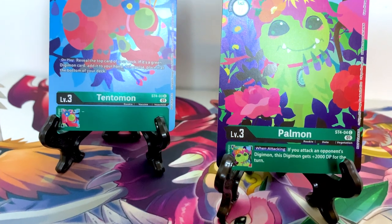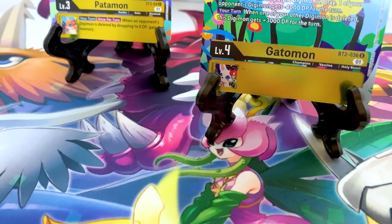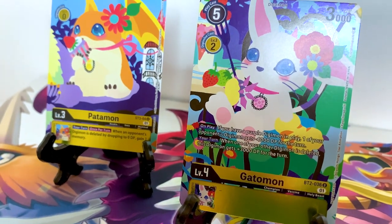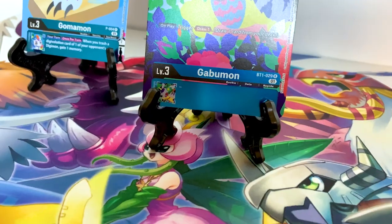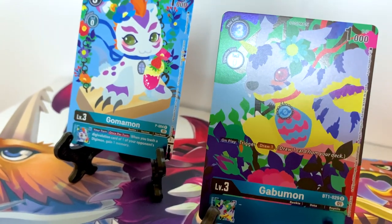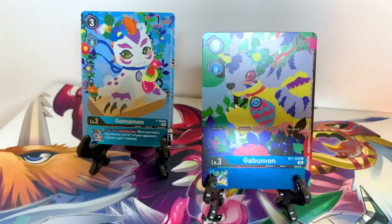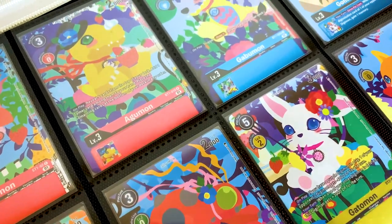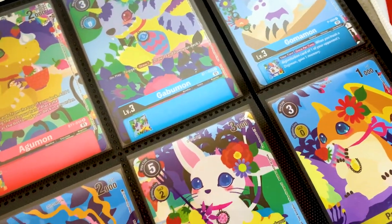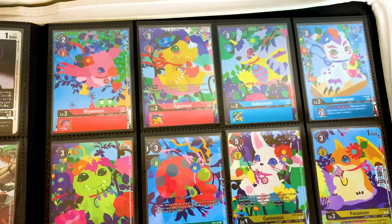These cards make me so happy that I'm a collector. They really do — they're just so beautiful. I can't wait to put them in my binder and into my collection. When I have the shelf space, I'm definitely putting these in one-touches and having them all on a shelf together. I think they'd look absolutely gorgeous in a frame on my wall. Absolutely stunning piece of artwork, and I'm so glad I picked these up.